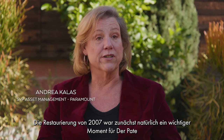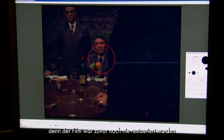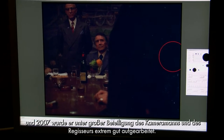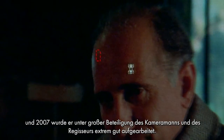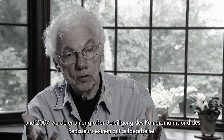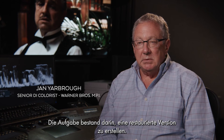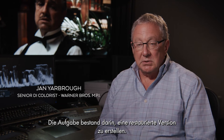The 2007 restoration was a major moment in the Godfather restoration because it had not been restored before, and it was done extremely well with great involvement of the cinematographer and the director. The mission was to be able to create a restored version.